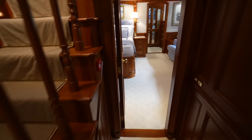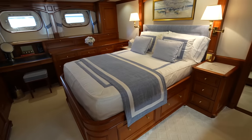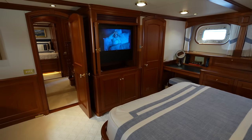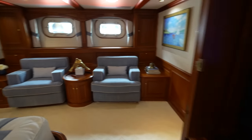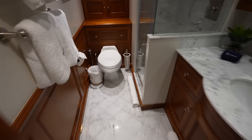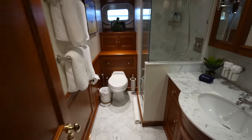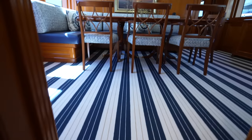Last but not least, let's step into the owner's cabin. You have comfortable seating over here. This is the full beam of the boat. You have all of the built-in storage on the far side, your TV on the wall, the closet, and then more built-in dressers right here. So those are all three cabins — pretty spacious and extremely comfortable looking.